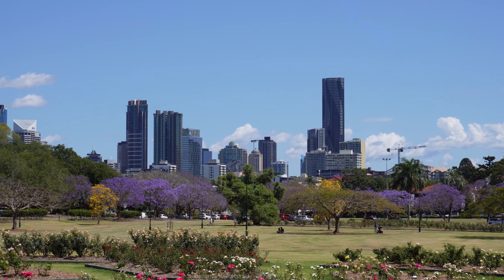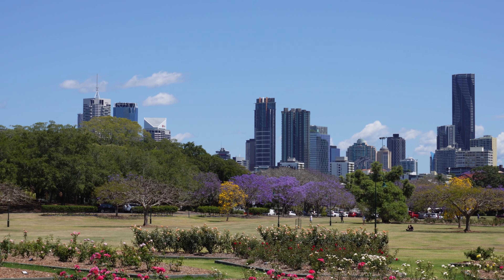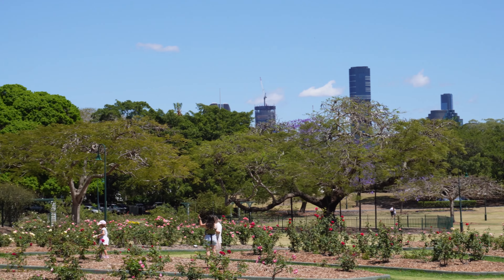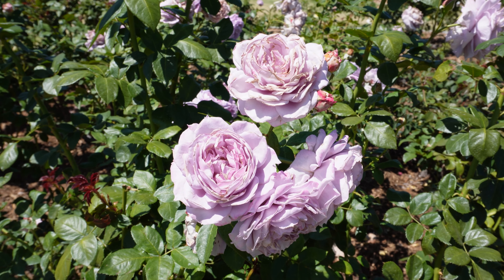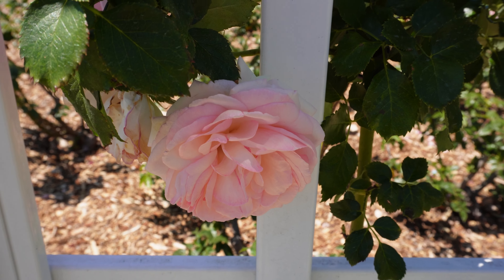Here you can see the beautiful view of Brisbane CBD from New Farm Park, and just in the front you see what New Farm Park is really famous for — the rose petal gardens. I also filmed a few close-ups of all the different roses they have. Every color is represented and they look so beautiful.